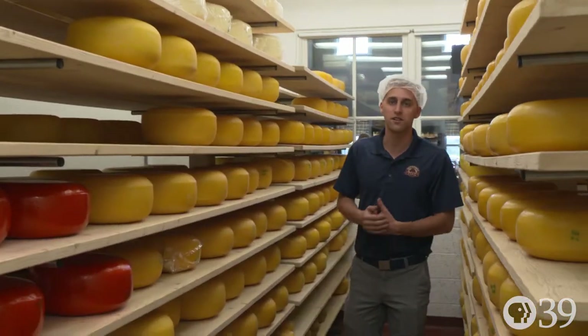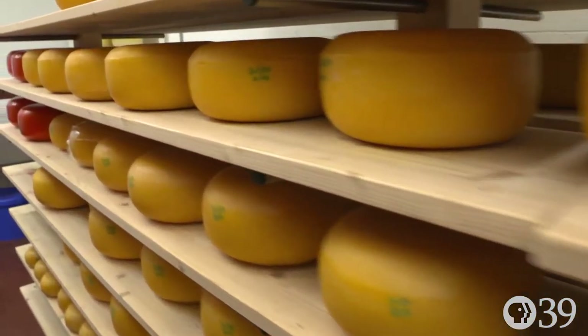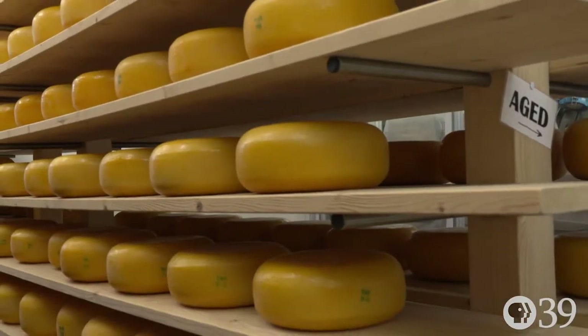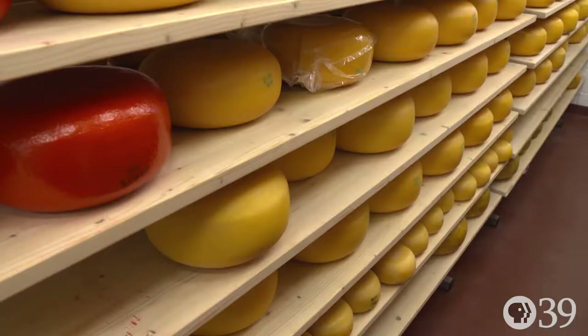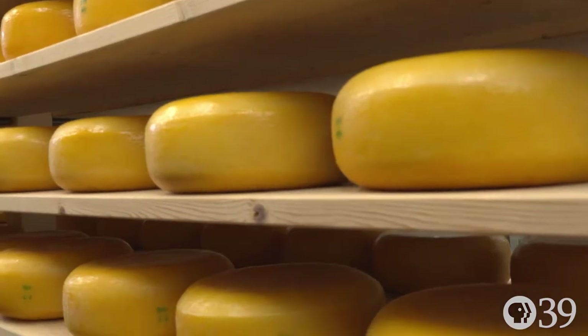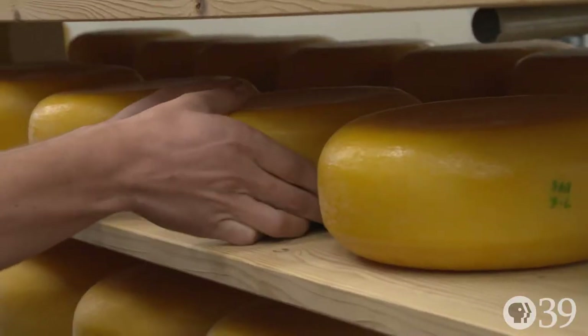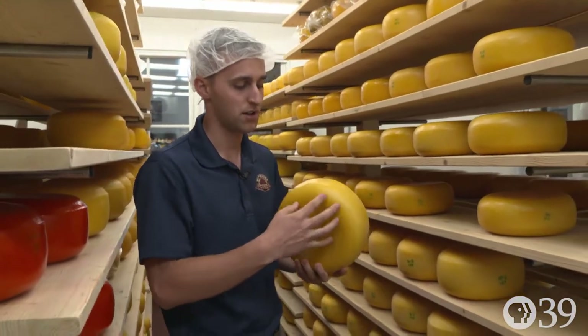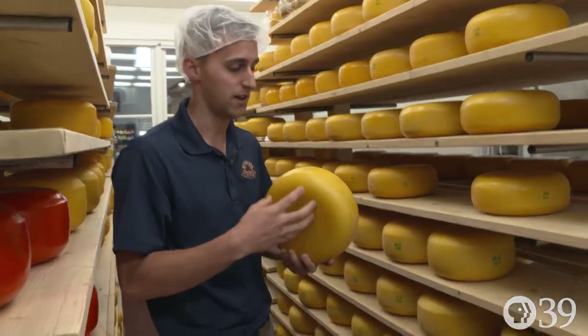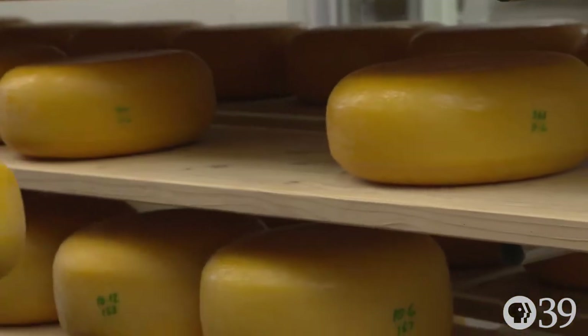So we are now in the Cheese Cave. It's about 55 degrees in here, and you can see the different cheeses we have here. These are all our Gouda, and we have some different flavors. These wheels all get flipped every day, or almost every day. The younger ones have to get flipped every day, and the aged ones get flipped every other day. Here you can see one of our 10-pound wheels coated in a special cheese coating.